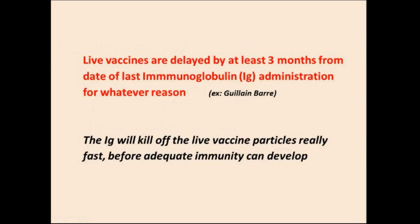Some quick high-yield information: Live vaccines are delayed by at least three months from the date of last immunoglobulin administration for any reason. So if somebody had Guillain-Barré syndrome and had to get immunoglobulins, you would wait at least three months before administering a live vaccine.